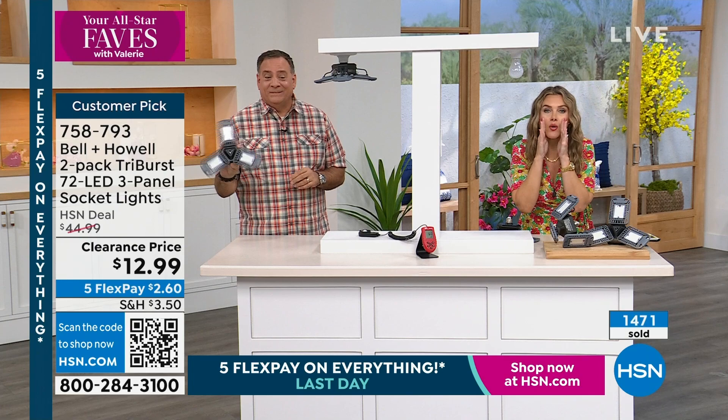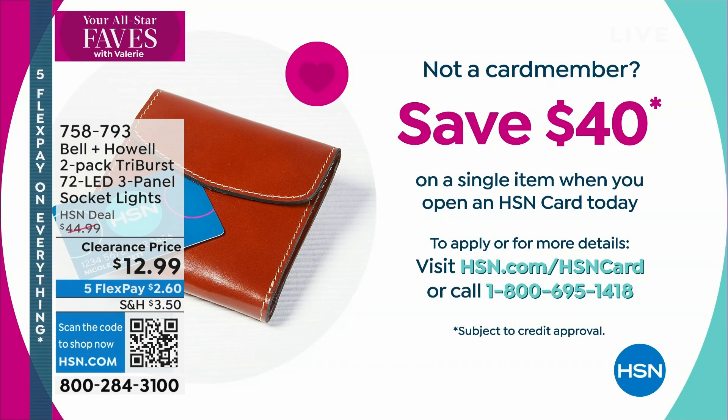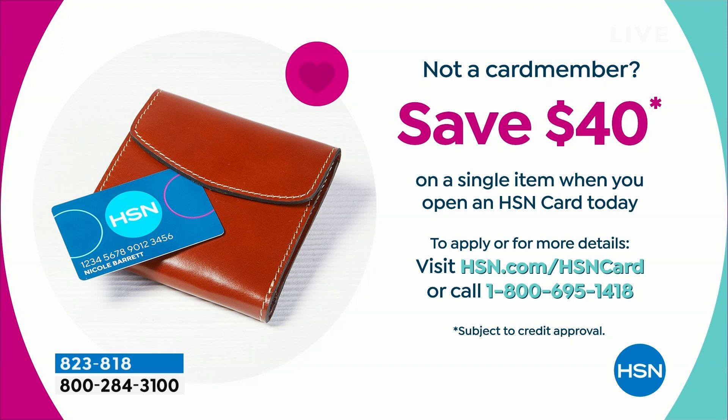I'm going to give you a great offer on our HSN credit card, but I'd say don't use it on the Tri-Burst Light because that's only $12.99 — pay that out of pocket. Do use it on our next item because it's going to save you $40 off your first single item purchase. And as we move on, whoever makes the comment we select in the HSN chat on HSN's Facebook page wins a $25 HSN gift card.